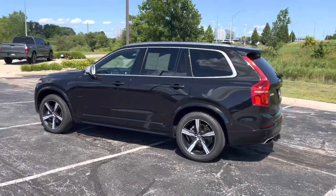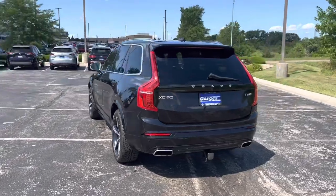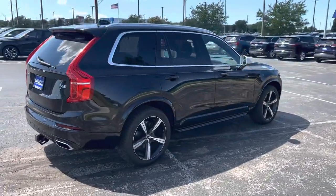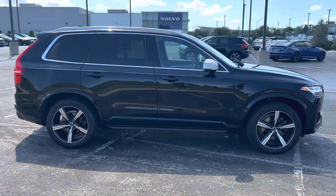It's seen here wearing the onyx black metallic paint and has the charcoal leather interior. The R-Design is definitely one of our most dynamic trim levels, giving you a very sleek appearance. This has the 20-inch R-Design rims as well as the silver side view mirrors and the honeycomb grille.